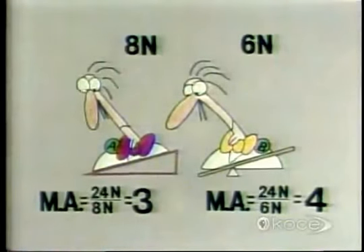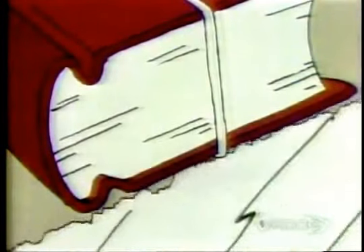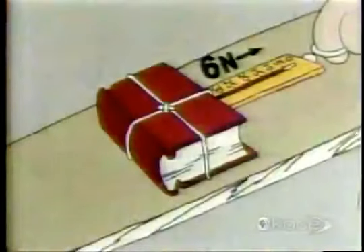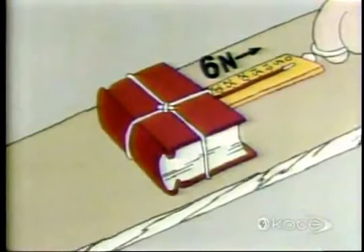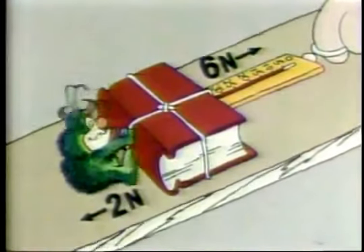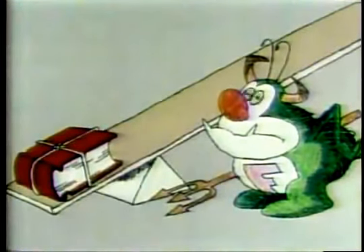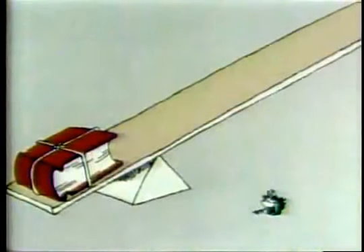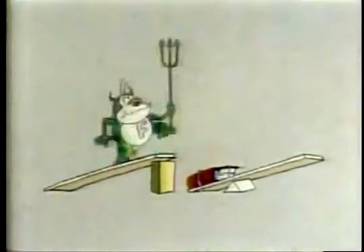Why did the inclined plane have less mechanical advantage than the lever? Because of something we've forgotten about until now: the force of friction. Every time something rubs against something else, there's friction. In theory, Professor A should have been able to pull the book up the inclined plane with a force of only six newtons, but since friction was pulling in the opposite direction with a force of two newtons, the professor's pull had to total eight newtons. Professor B was lucky because the friction between the fulcrum and the lever arm is almost zero, so the lever is a more efficient machine than the inclined plane — because the inclined plane is plagued by the demon friction.